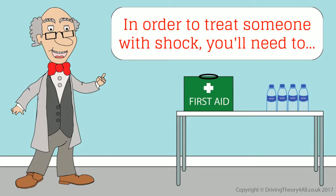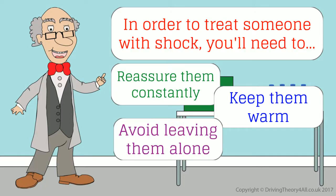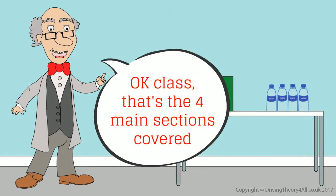In order to treat someone with shock, you'll need to reassure them constantly, keep them warm, avoid leaving them alone, and avoid moving them if possible. That's the four main sections covered.